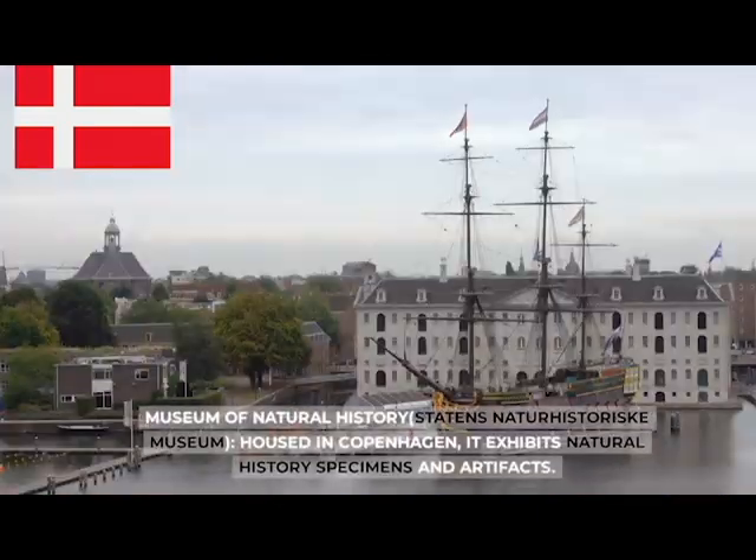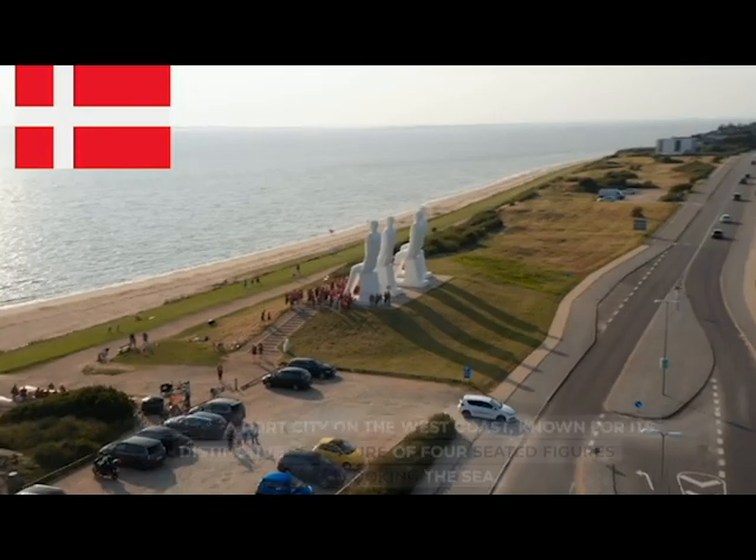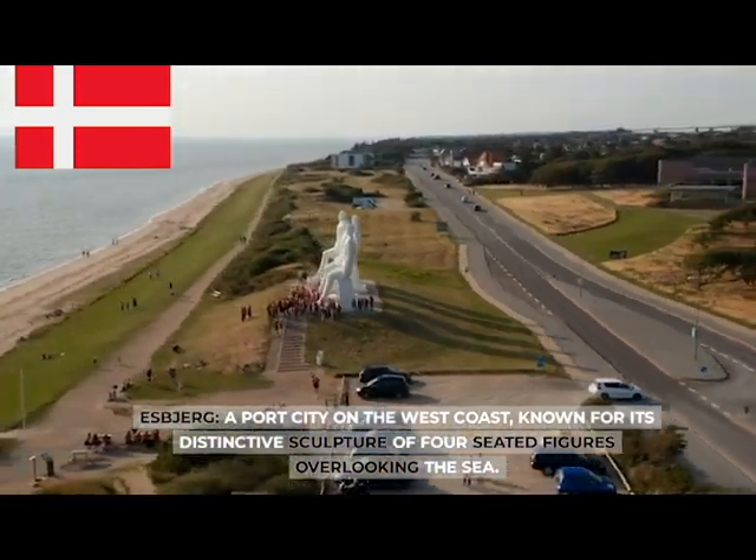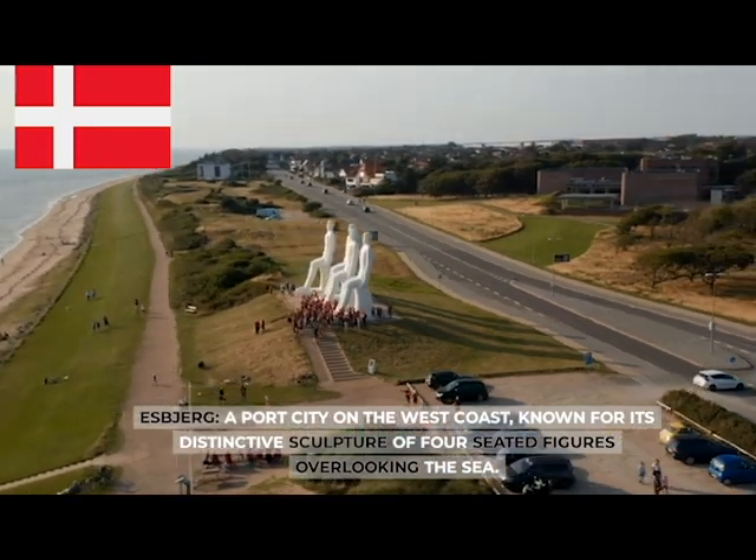The Museum of Natural History (Statens Naturhistorisk Museum), housed in Copenhagen, exhibits natural history specimens and artefacts. Esbjerg, a port city on the west coast, known for its distinctive sculpture of four seated figures overlooking the sea.